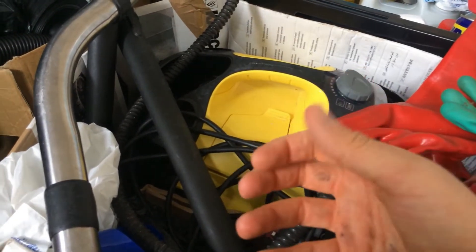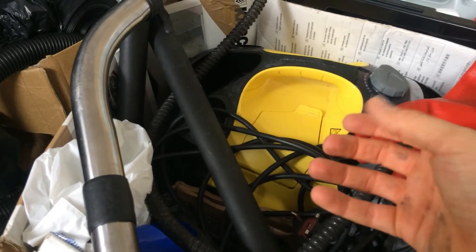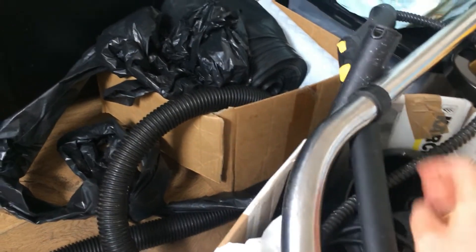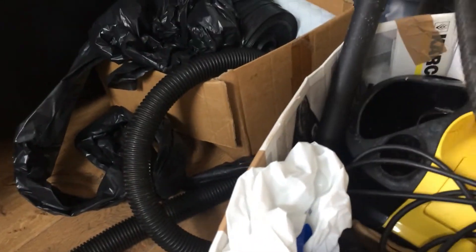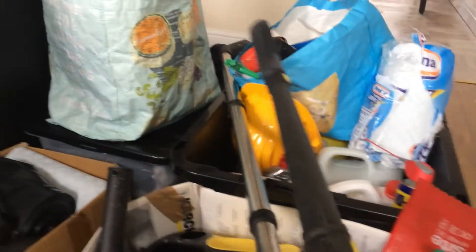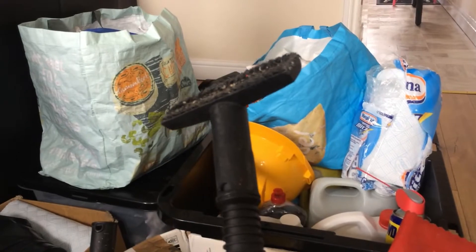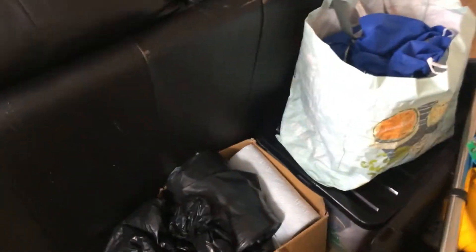This machine heats water up and then releases the steam out of the end of this gun - it's a steaming gun. As you press the trigger, the steam comes out of the end there. We usually put a cloth over it and use it for scrubbing things.